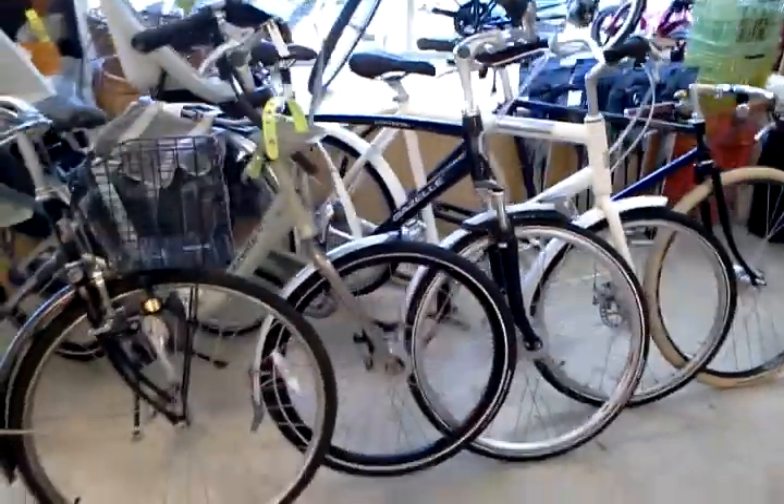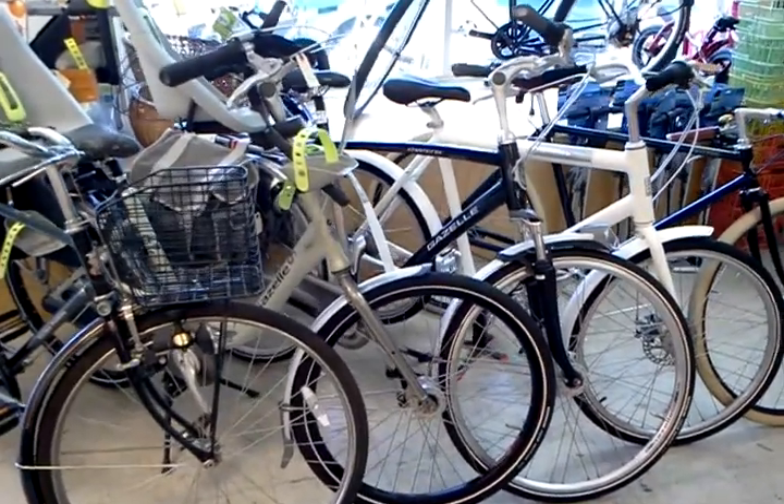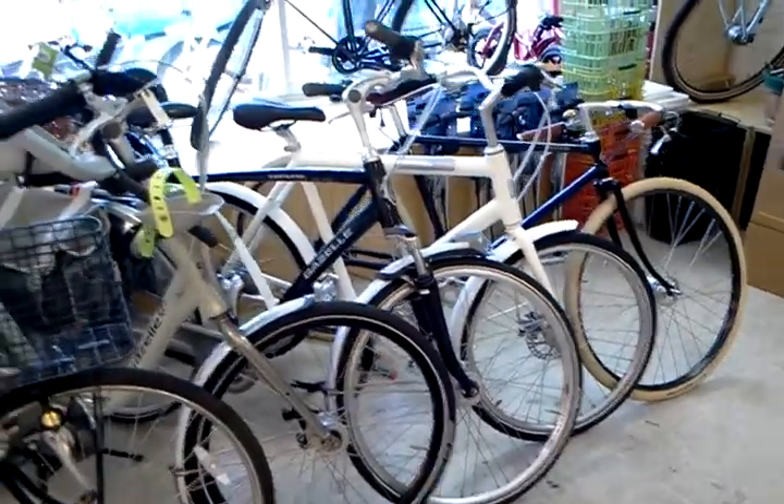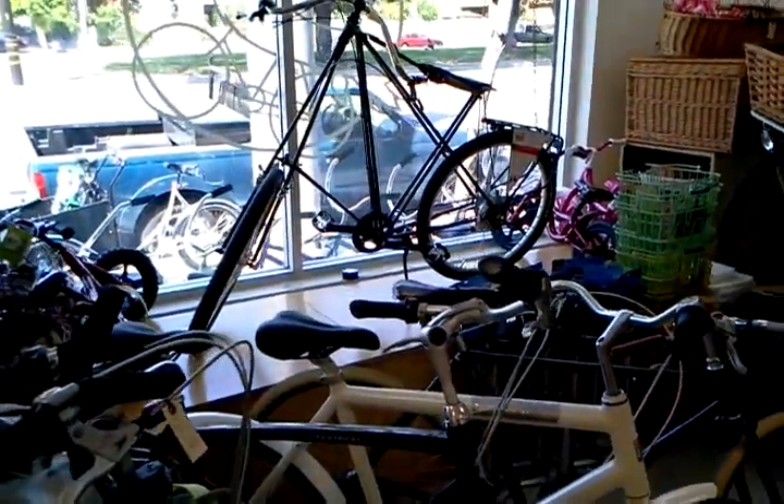Moving over here to this side of the room, we've got one Biomega Amsterdam, a Gazelle Chamonix Exelon in a very big 61-centimeter frame size, and a Gazelle Bloom 26. There's also a Pashley Governor. Up in the window is our $1,700 Pedersen.